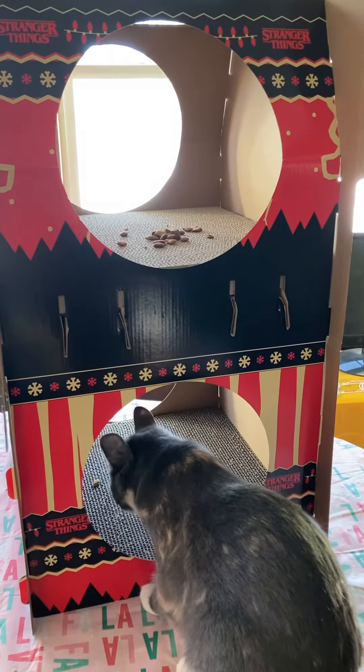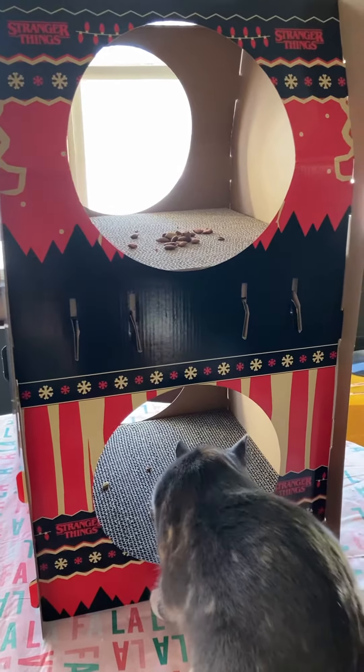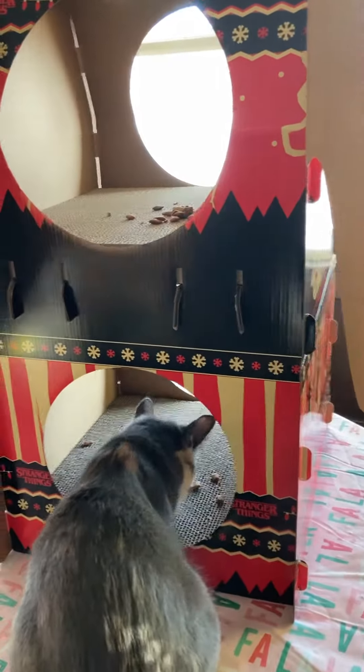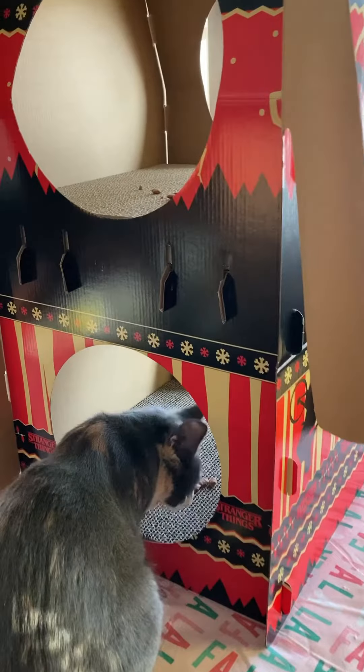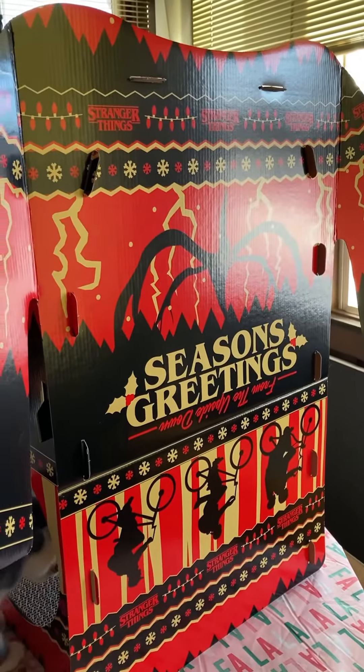So for nearly $8 — $7.99 — it's made of cardboard, and it has a Christmas design because it probably was a Christmas item. When it reaches Grocery Outlet it's a closeout, but isn't that cute?